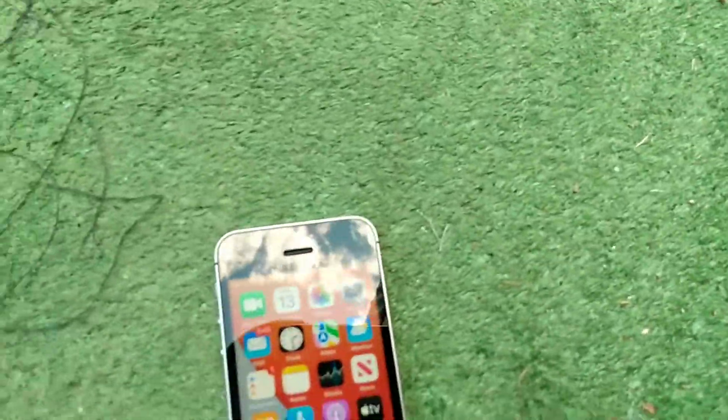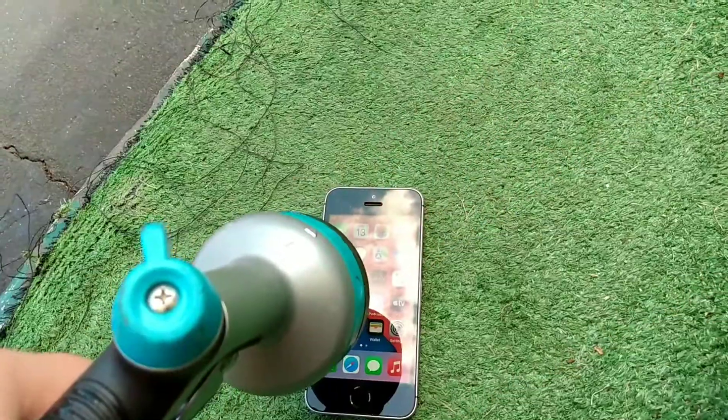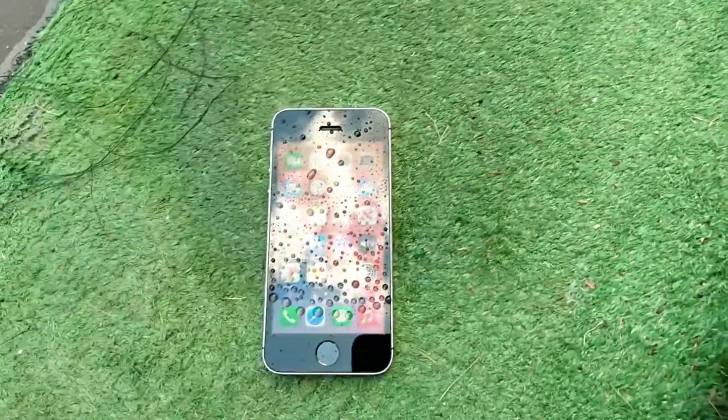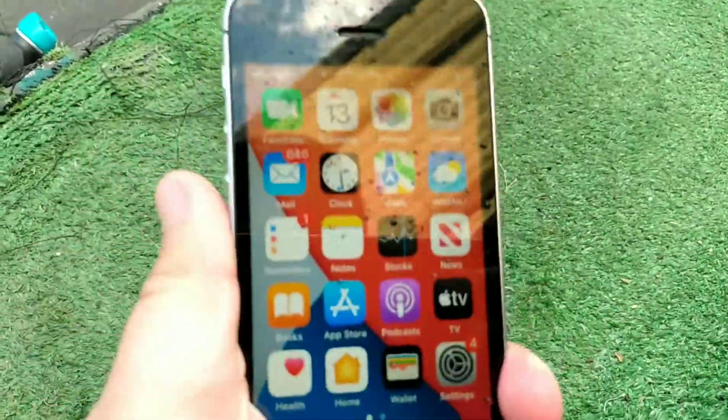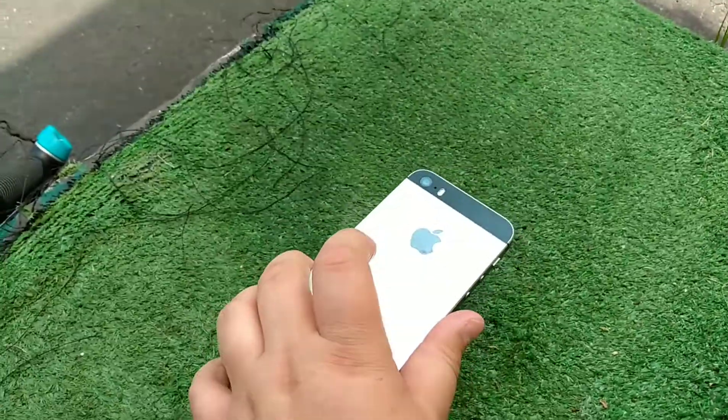This guy is not water resistant, so I wouldn't be putting this guy in water, but I'm doing it anyway. Yes, this is not a waterproof device, and it has a small four-inch display with a really small form factor.